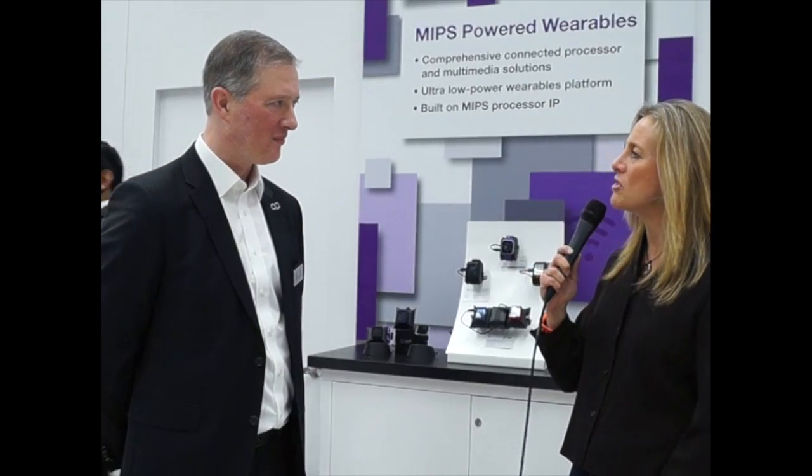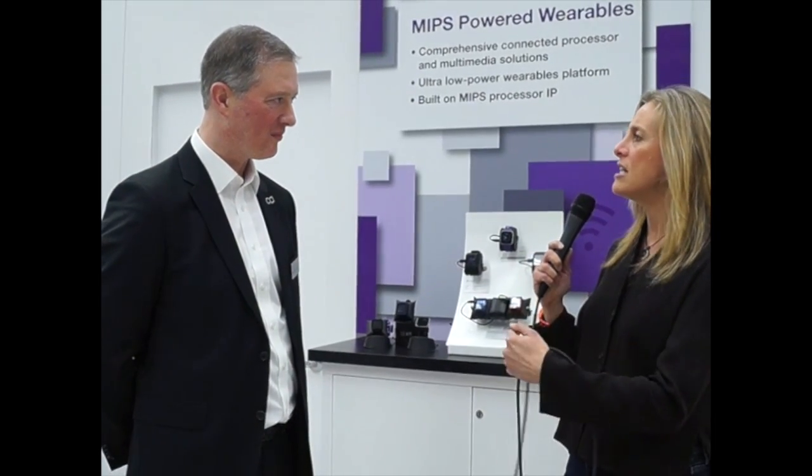I'm Lamore Schaffman here for RCR Wireless at CES 2014 and joining me is Mike Hopkins from Imagination. We're so excited because we're going to talk about wearables, which is one of the top topics here at CES, and we have a very interesting selection here. So Mike, why don't you introduce us a little bit about how Imagination actually got into the wearable space?